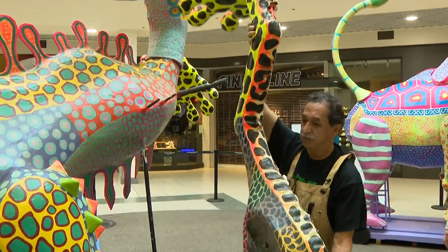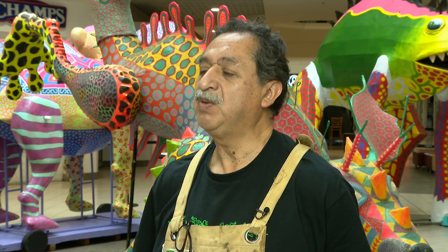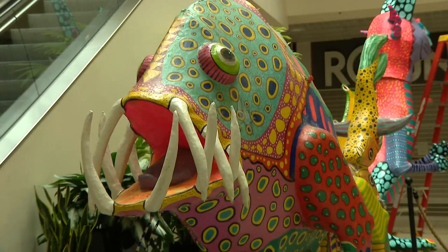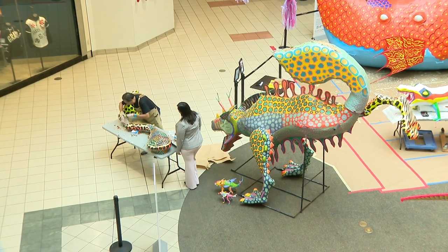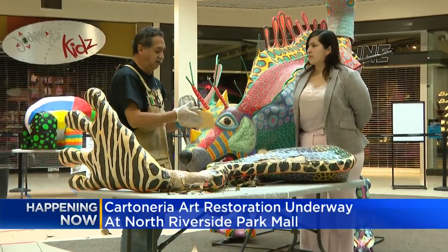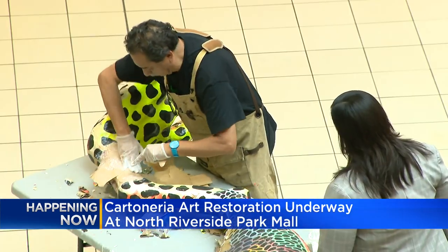Alejandro Camacho Barrera is an artist from Mexico City. He said he's very passionate about this career, especially because it is something that he picked and he enjoys doing every single day. But chances are you haven't seen this type of art before. He's very excited to be able to spread the art form with the rest of the community. We spoke with Alejandro through a translator. He came all the way to the Chicago area to work on a project at North Riverside Park Mall.